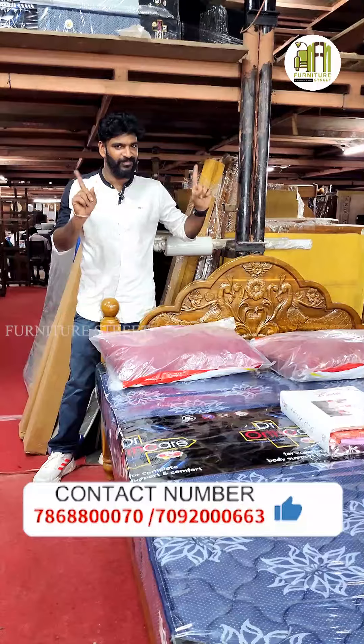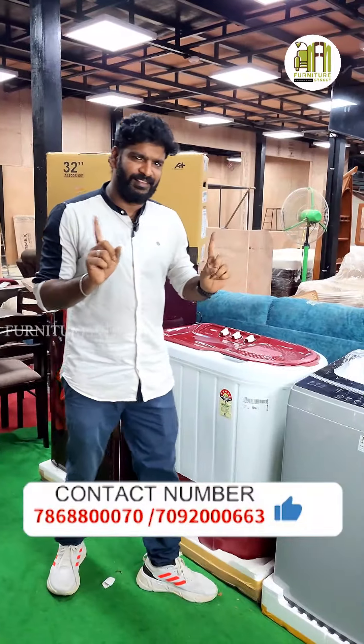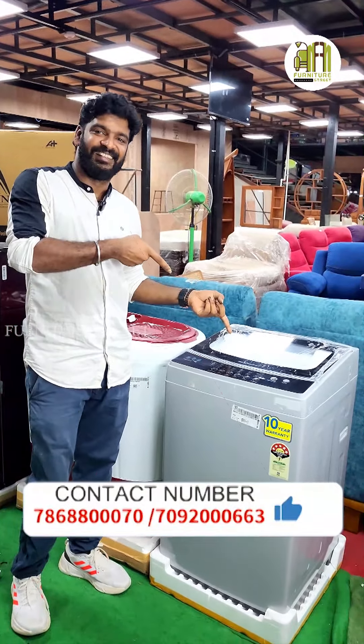Beautiful dressing table. Queen size, King size washing machine — Semi-automatic, Full-automatic.